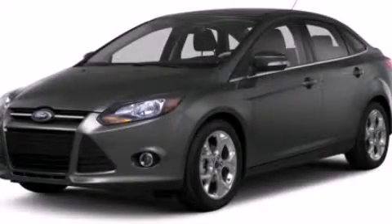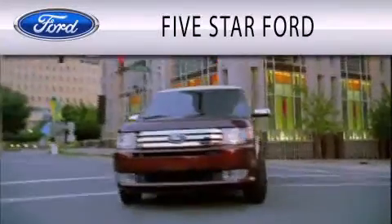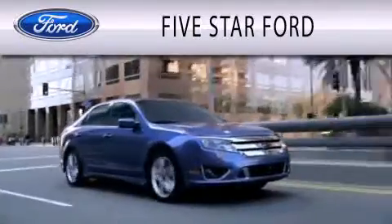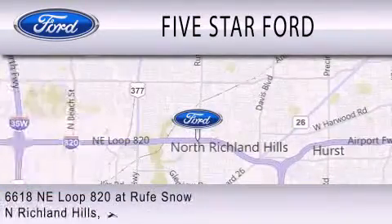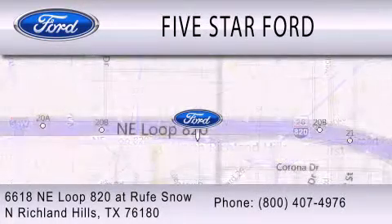Please call today to reserve this vehicle for a test drive. Five Star Ford is dedicated to doing everything possible to ensure that the experience you have selecting your vehicle is as pleasant as possible. We're located at 6618 Northeast Loop 820 at Roof Snow in North Richland Hills.